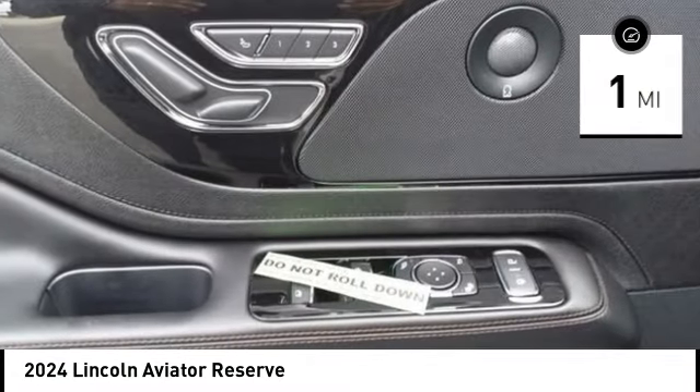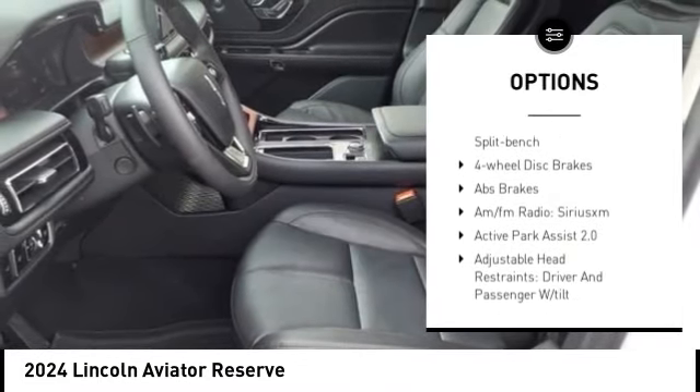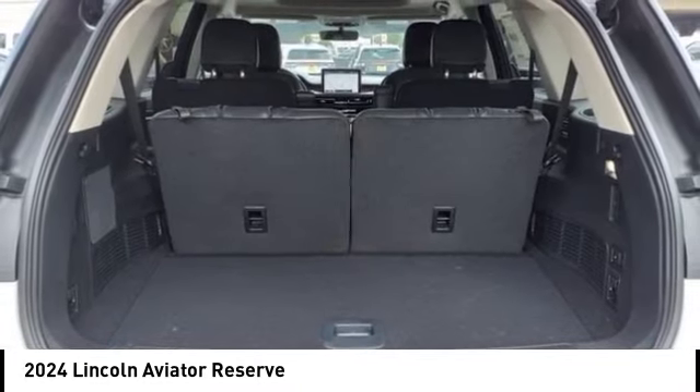Here are some of this vehicle's great options: rain-sensing wipers, alloy wheels, rear spoiler, power lift gate, brake assist, remote keyless entry, four-wheel disc brakes, speed control, electronic stability control, and traction control.